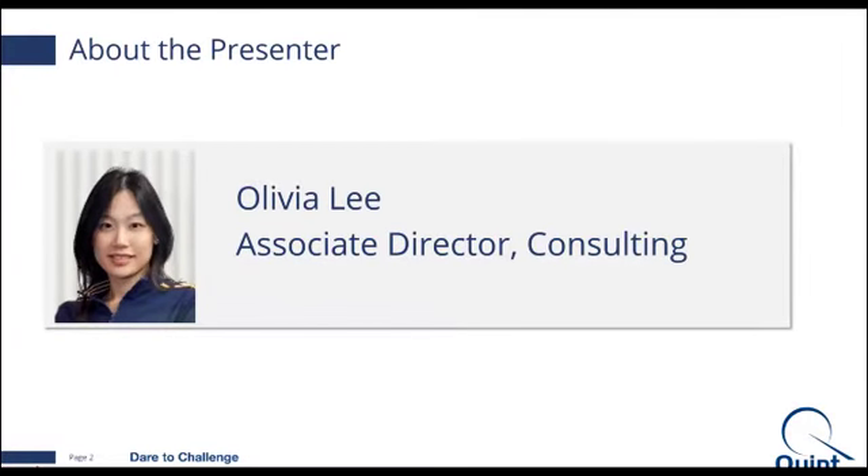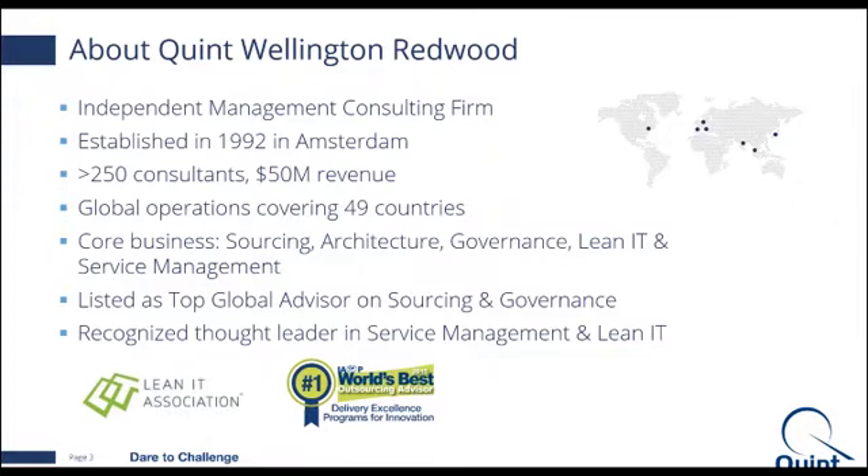Before I go into ACRO and what it's all about, let me give you a quick intro to Quint. We are called Quinlinton-Ray Wood. We are an independent management consulting firm based out of Netherlands. We have roughly about 250 consultants worldwide. Our core business is really on lean IT, service management, sourcing, architecture and governance. Interestingly enough, we're also listed as the top global advisor on sourcing and governance.